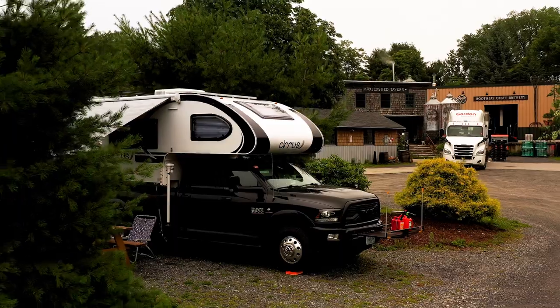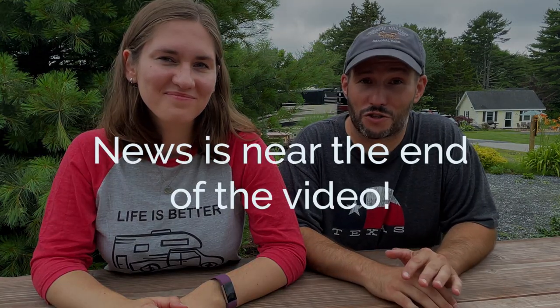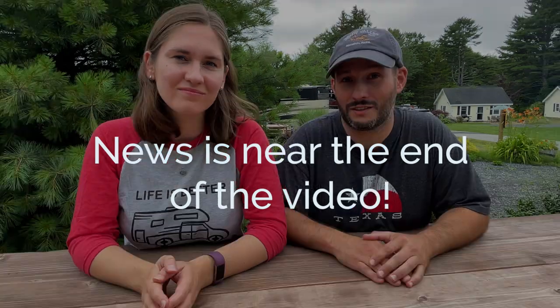Hey everyone, we are at Boothbay Craft Brewery in Maine and we've been here for a couple of days. We've had a great time. They have an onsite brewery and restaurant that we're going to give you a tour of shortly, plus we have some exciting news to share with you later, so stay tuned. They also have some nice camping facilities, which we've been enjoying after several months of boondocking. We've been on the road like four months with no hookups, and we finally have full hookups here and it's been really, really nice — it feels like a five star hotel.